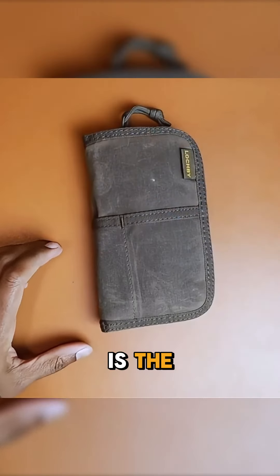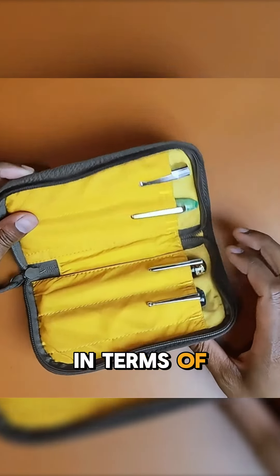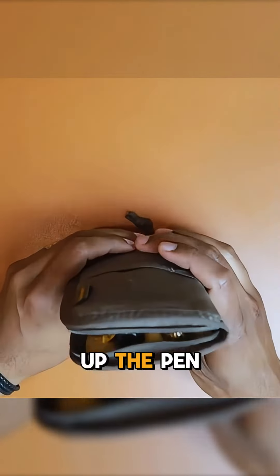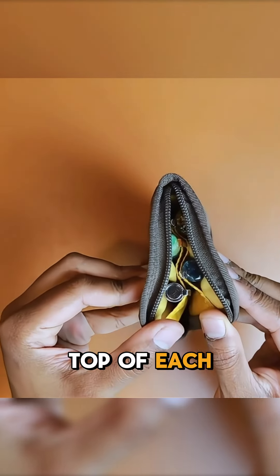The next product is the Quattro pouch. They certainly paid attention to detail in terms of the stitching because they close up the pen pouch. It's really designed so that the pens aren't on top of each other.